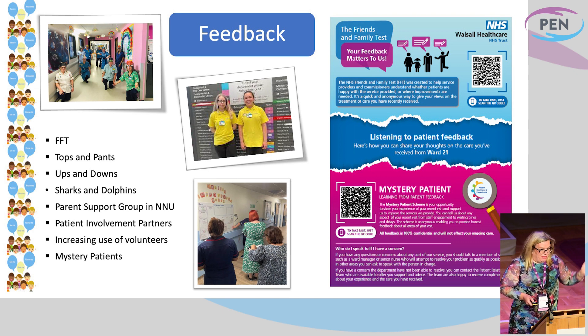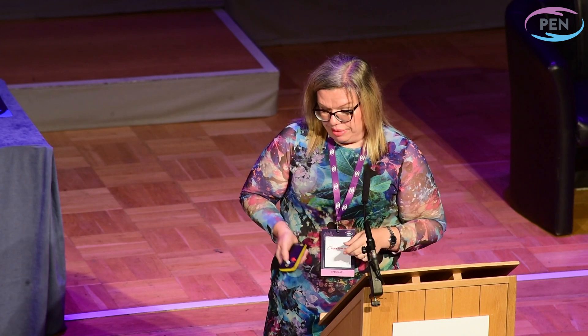An initiative that Gary is far more favoured in than I am is about the use of mystery patients — kind of like mystery shoppers, but mystery patient feedback. The depth and quality of the feedback we get from that is amazing. But where did Little Voices come from then? The feedback was one element of it.